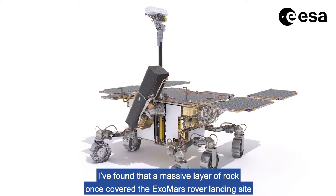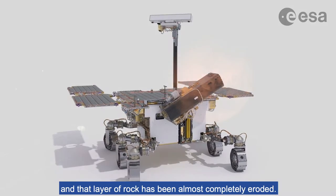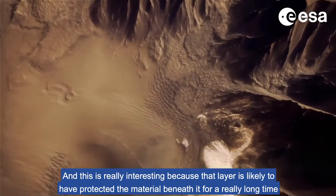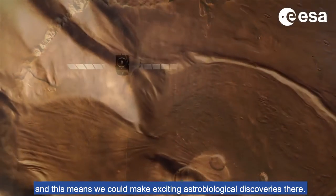I found that a massive layer of rock once covered the ExoMars rover landing site, and that layer of rock has been almost completely eroded. This is really interesting, because that layer is likely to have protected the material beneath it for a really long time, and this means we could make exciting astrobiological discoveries there.